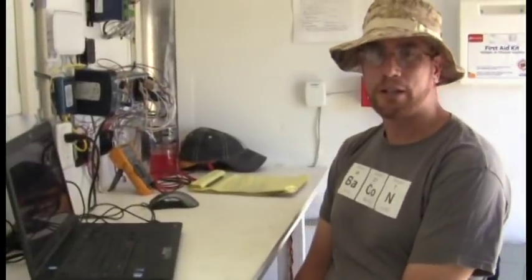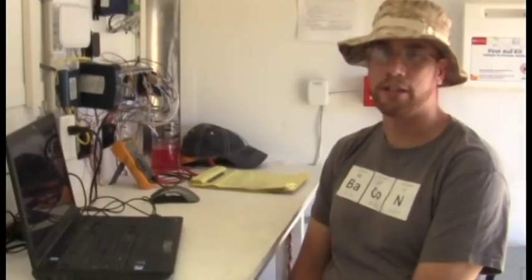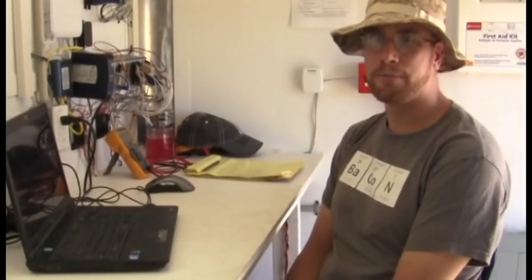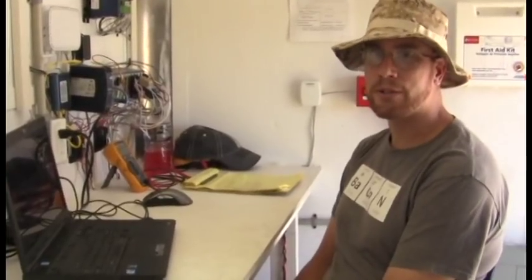Hi, I'm Ryan Schwingle from the New Mexico Institute of Mining and Technology. I'm in the Electrical Engineering Department at New Mexico Tech, working as an undergraduate researcher in Dr. Pullen's lab at the environmental chemistry lab at New Mexico Tech.